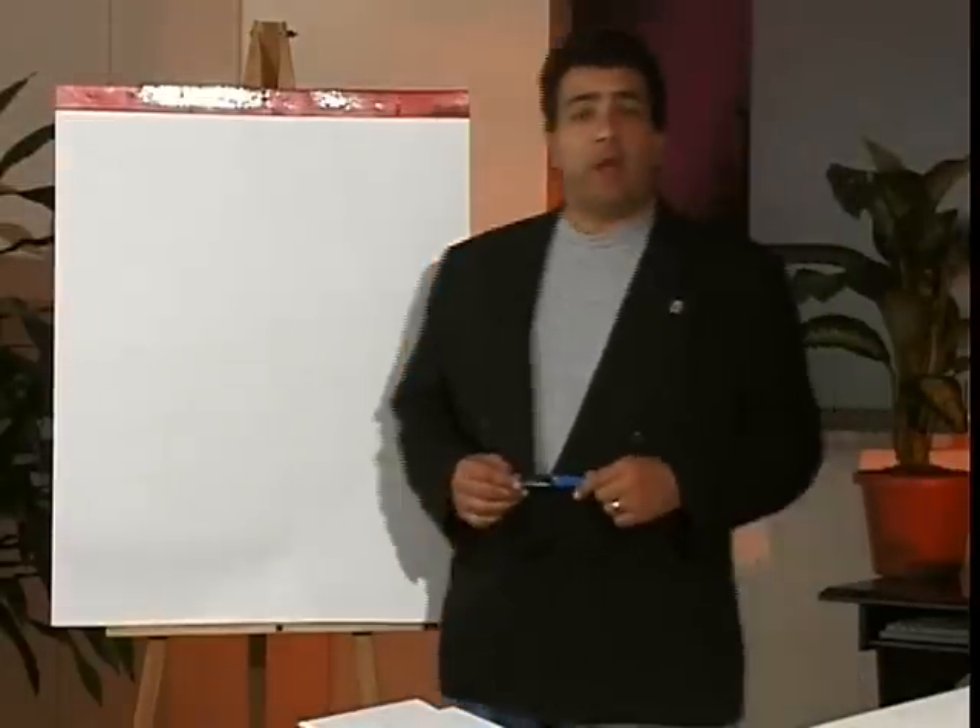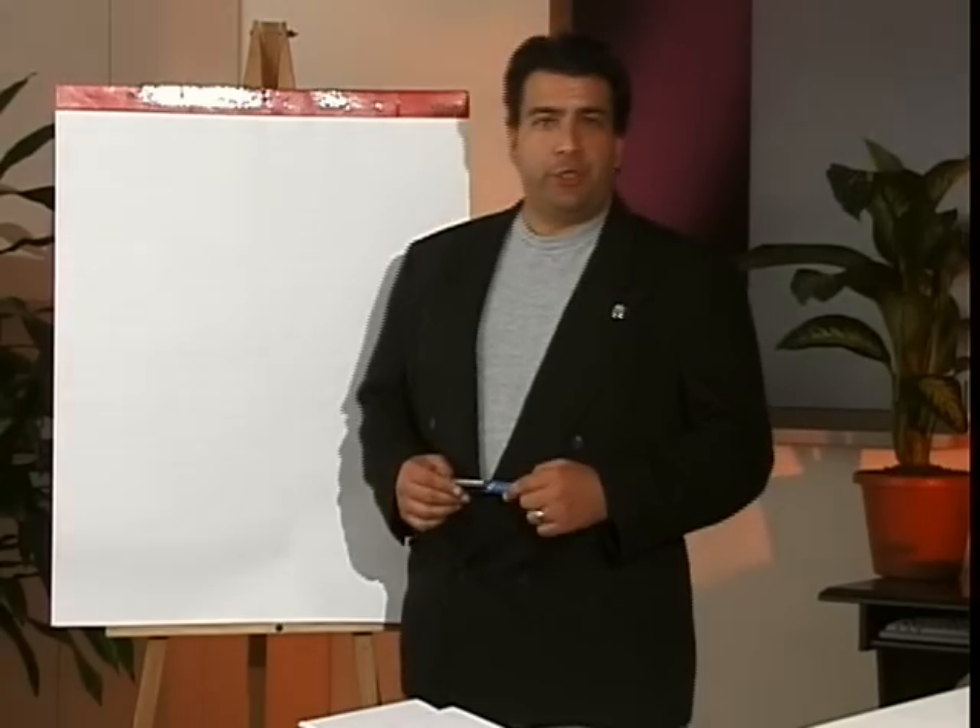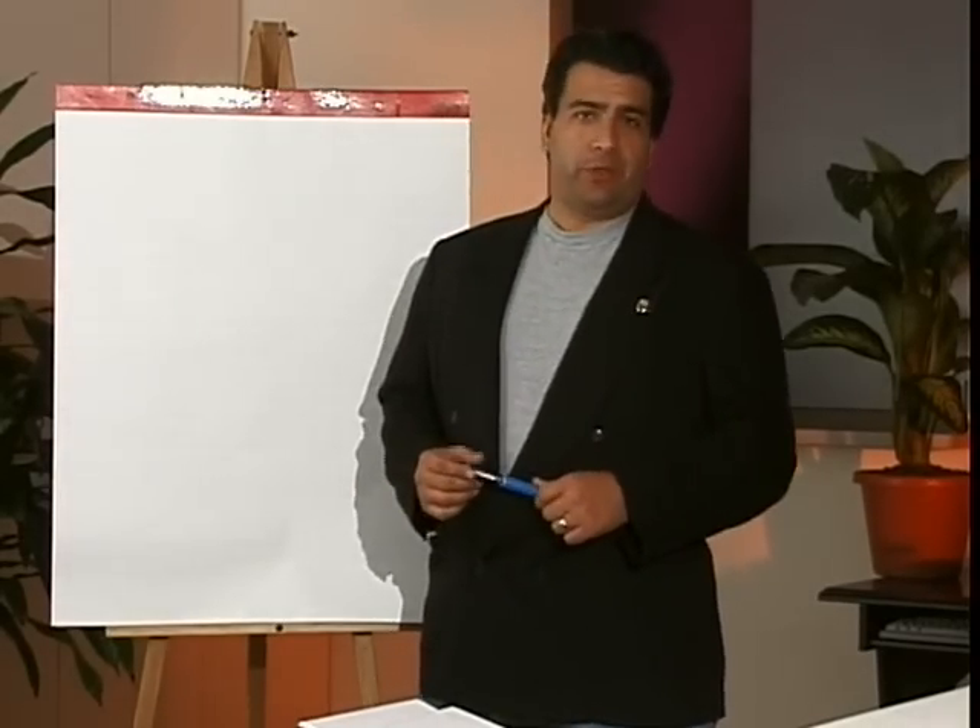Hi, this is Joe Iannetti. I'm one of the co-writers of the movie Suckers, and I'm going to show you how not to get suckered on your next car purchase.